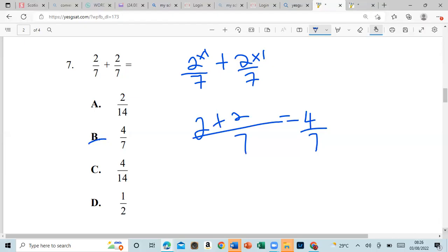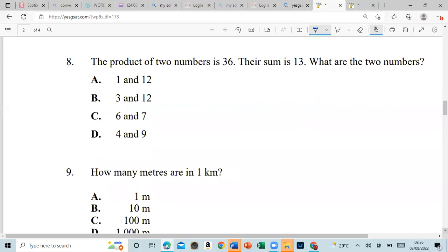Number eight: the product of two numbers is 36 and their sum is 13 — what are the two numbers? So we investigate: the product for this pair is 12, so we can eliminate that. Three plus 12 is 15, so that's out. Six times seven is 42, eliminate. Four times nine is 36 — and four plus nine is 13, so that's our answer.